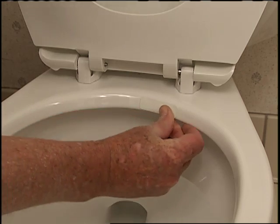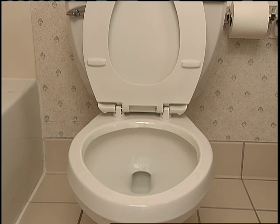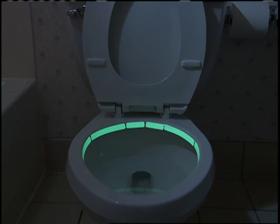These glow-in-the-dark adhesive strips stick to the rim of your toilet bowl. They charge up in the daylight, and when you get up in the middle of the night, the soft light of Johnny Glow guides you to the right spot. They are inconspicuous in daylight and will glow all night long.